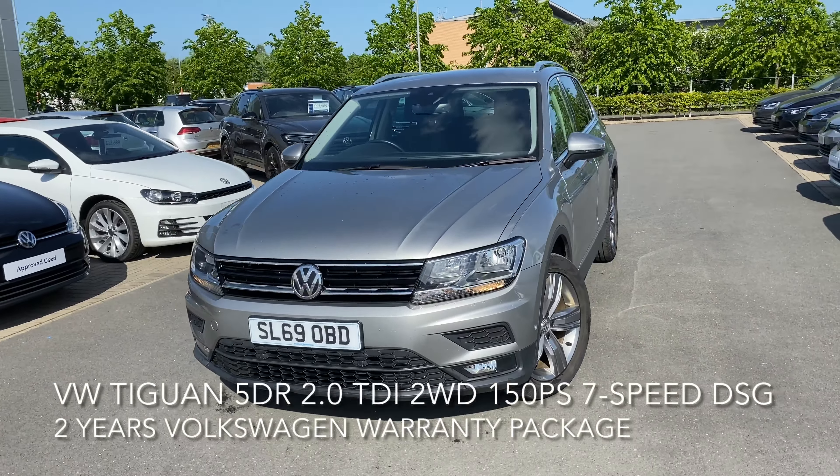Here we have a Volkswagen Tiguan — a 2 litre TDI DSG 150 PS. The car is superb and has a top spec including adaptive cruise control with front assist, a radar sensor controlled distance monitor, and lane assist.